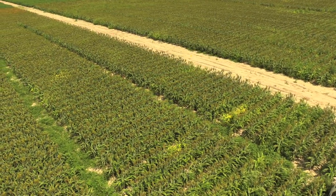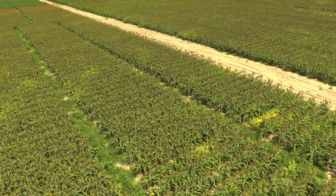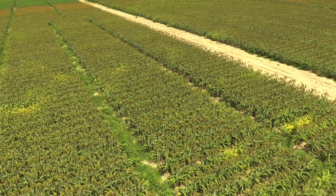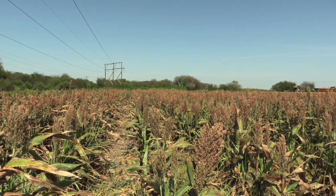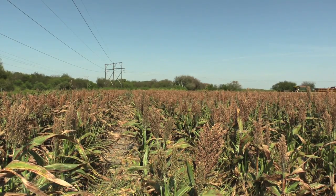Today we'll be learning about the sugarcane aphid and how it affects sorghum production. These insects are important to sorghum producers because they are capable of causing significant damage to leaves, thus lowering yields.